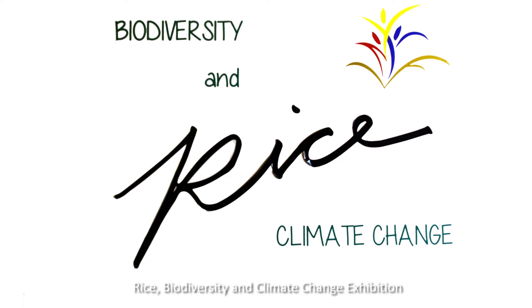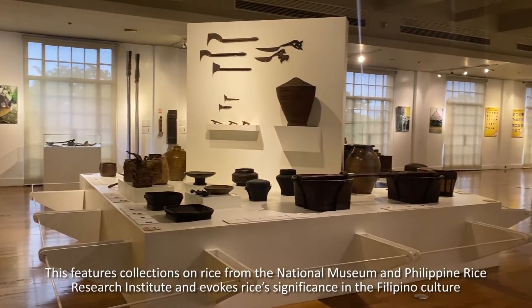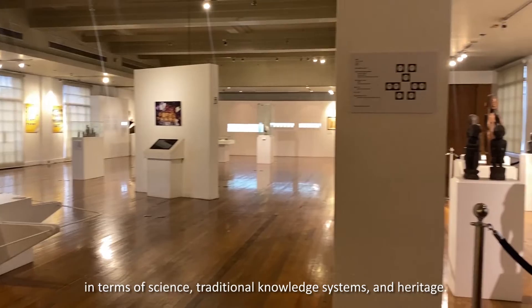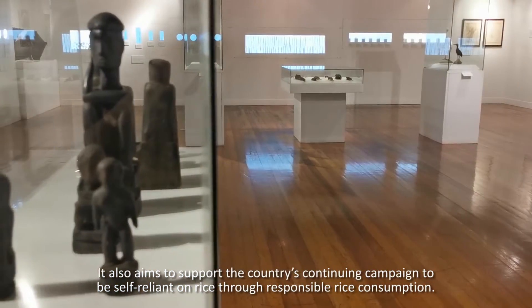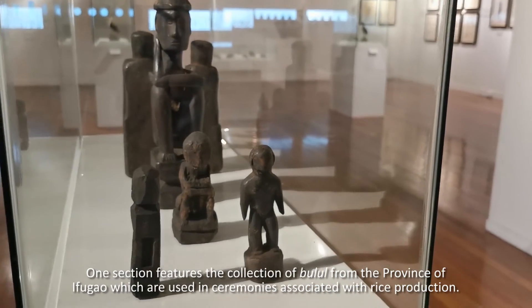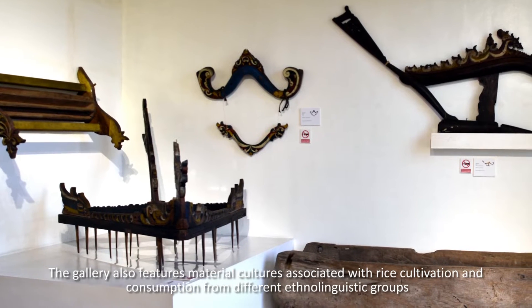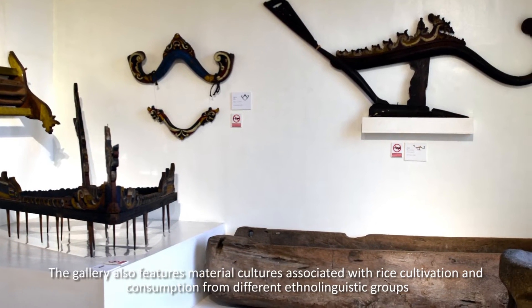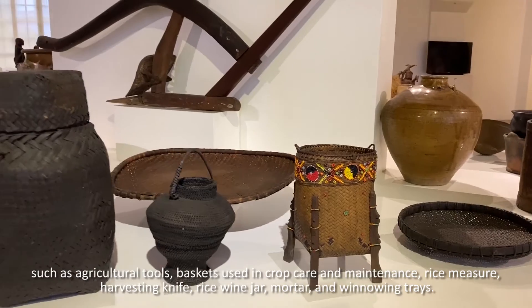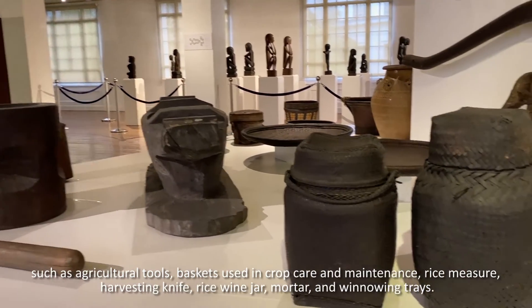The Rice, Biodiversity, and Climate Change Exhibition features collections on rice from the National Museum and the Philippine Rice Research Institute, and evokes rice's significance in Filipino culture in terms of science, traditional knowledge systems, and heritage. It also aims to support the country's continuing campaign to be self-reliant on rice through responsible rice consumption. One section features the collection of bulul from the province of Ifugao, which are used in ceremonies associated with rice production. The gallery also features material cultures associated with rice cultivation and consumption from different ethno-linguistic groups, such as agricultural tools, baskets used in crop care and maintenance, rice measures, harvesting knives, rice wine jars, mortars, and winnowing trays.